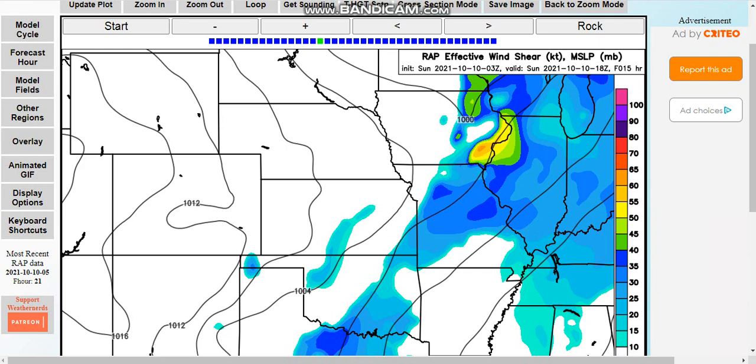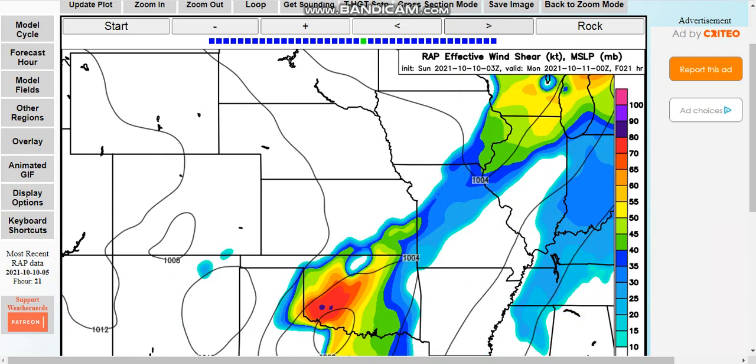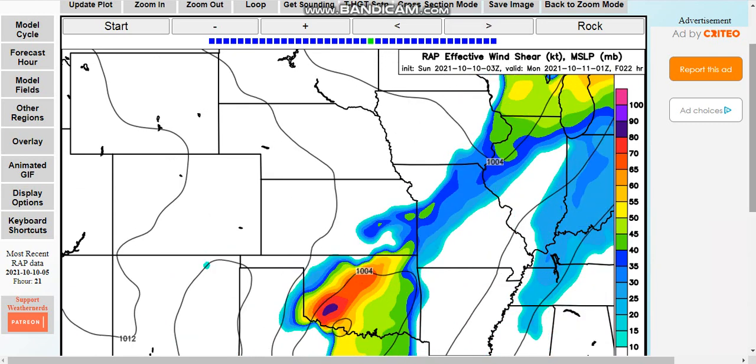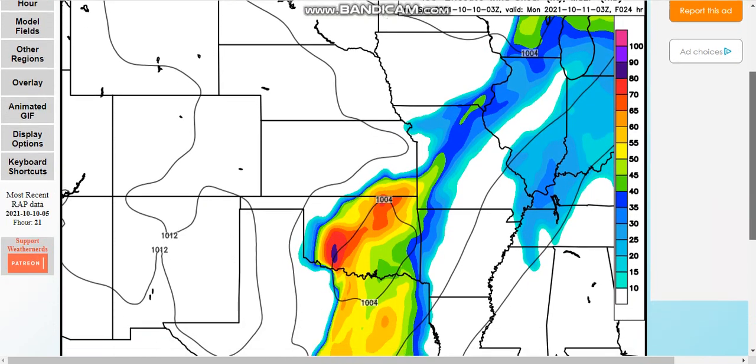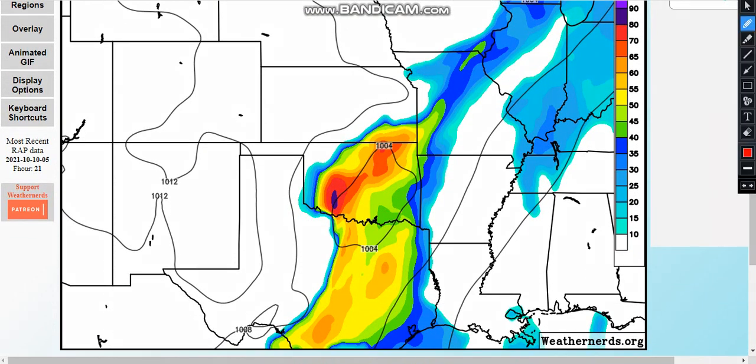Looking at the wind shear environment, with the shortwave ejecting, we're going to be seeing a substantial increase in the mid and upper level flow fields, which translates to very strong deep layer wind shear. And as we see through this run of the Rapid Refresh, that is quite true. By the time we get to 03Z — the late evening hours — a broad area right here has effective bulk shear values in excess of 50 knots, and even in excess of 60 knots in some places. That's highly supportive of organized storms.